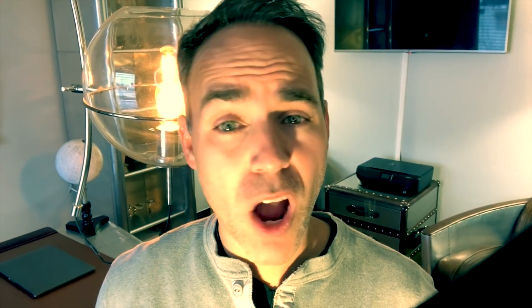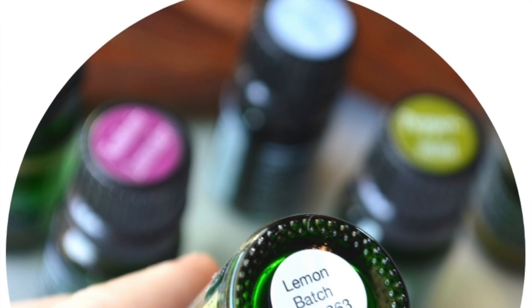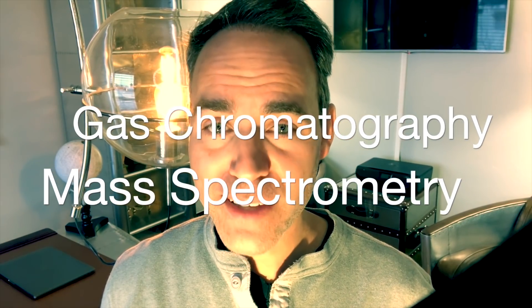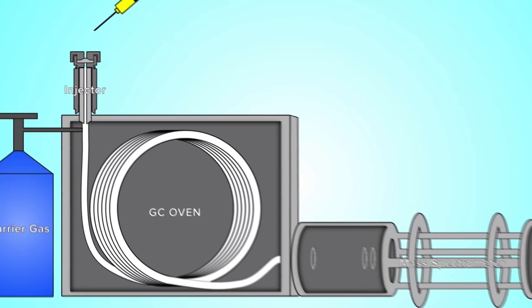At Jade Bloom, we put our oils through a barrage of testing from a third-party lab and publish those batch-specific test results on every product page of our website. Every bottle we manufacture also gets a batch number so you can easily look up batch-specific testing. We created a video that gives a great overview on GCMS testing — which stands for Gas Chromatography Mass Spectrometry. You don't need to remember that, but you should be familiar with the acronym GCMS, which refers to two separate tests that identify the compounds in an essential oil. We included a simple animation in the GCMS explanation video to help you understand how the process works and maybe even catch adulteration in oils you purchase. Click the link in the description below to learn about GCMS testing.